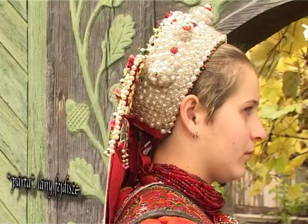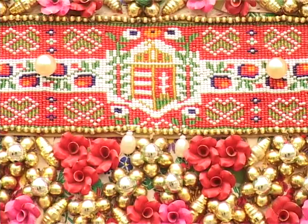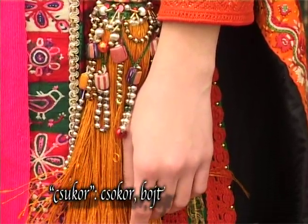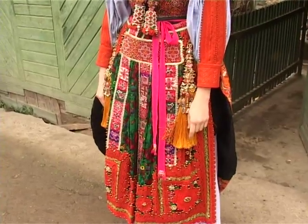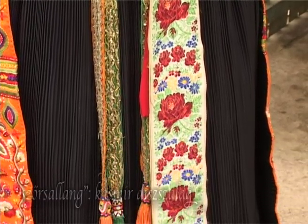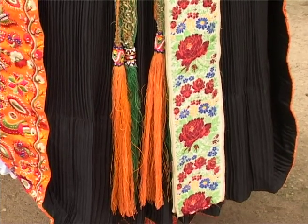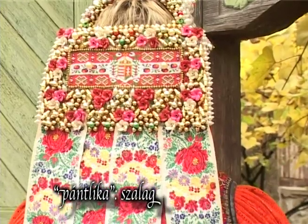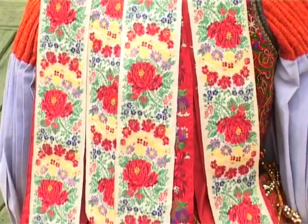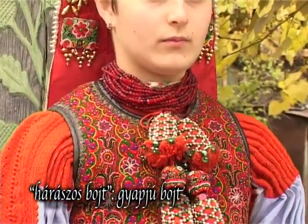A lányság jelképe a gyöngyös párta. Ez a párta 1941-ben készült, címeres szedés díszíti. Nagylány viseletéhez tartozott a sejem csukor is – sejem bojt. Ezt a sárga sejem csukrot a nagylány két oldalt feltűzve viseli. Szőrsallangok. A hajba pántlikát, hajba valót fontak, s erre illesztették egy fül segítségével a szélesebb pántlikát. A mellre való előtt csüngő hárászos bojt a másik díszítő.